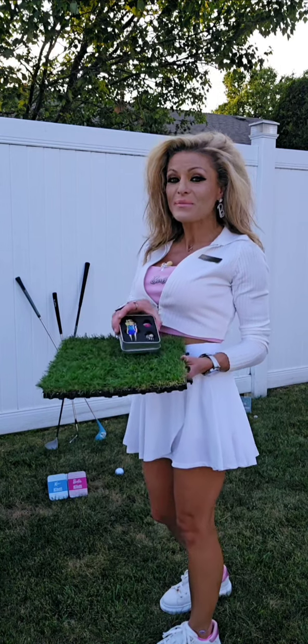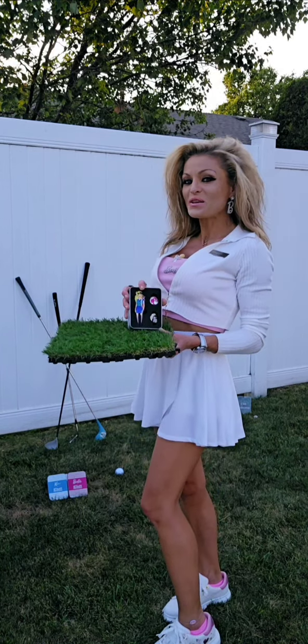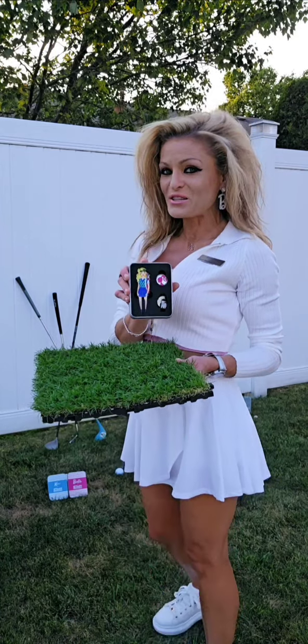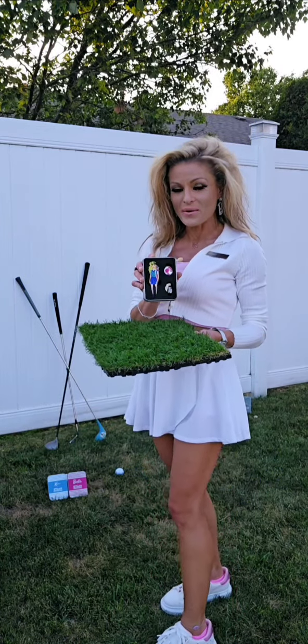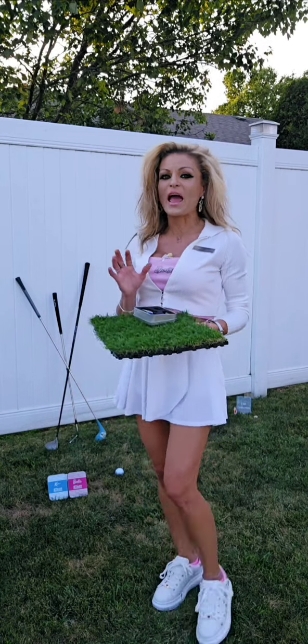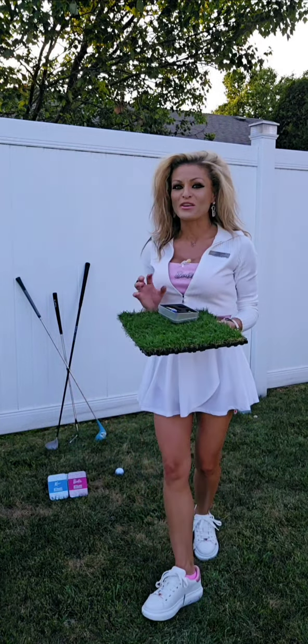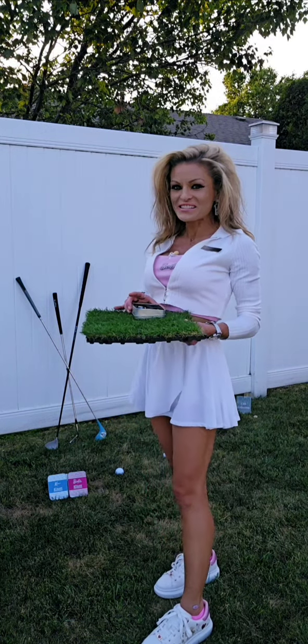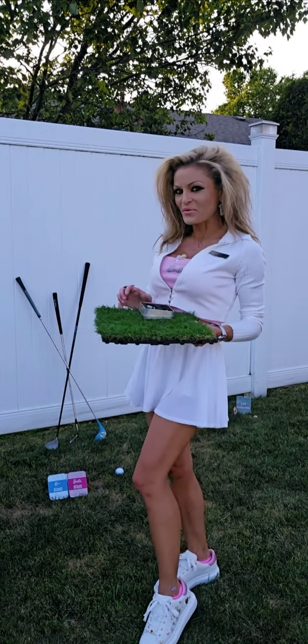Now, I want to mention this one in particular is the limited edition one. I also want to mention that in 1992 they came up with a Golf Barbie, and this is the inspiration for why they did this Barbie diva tool. Their collection is absolutely fabulous and I'm going to showcase them all today — it's all available right now as of August 13, 2024.